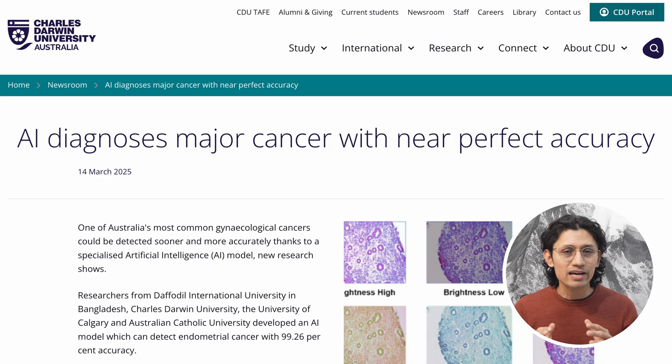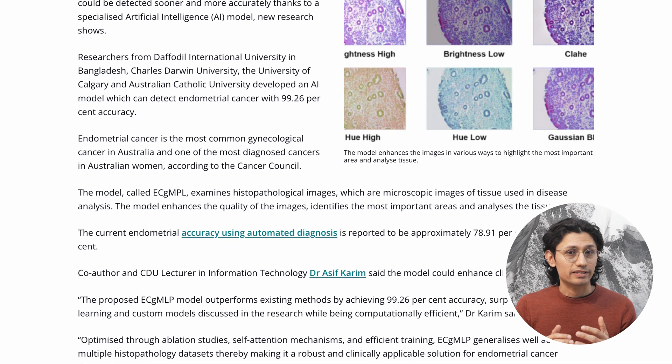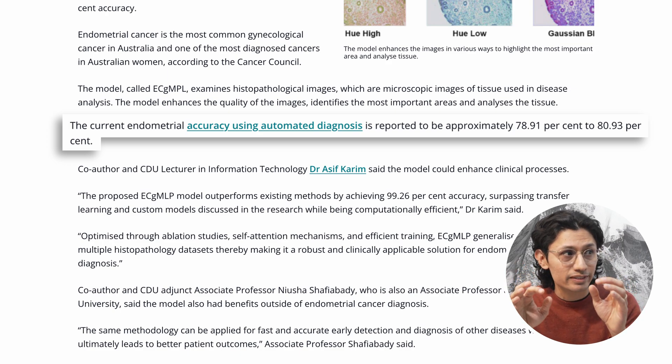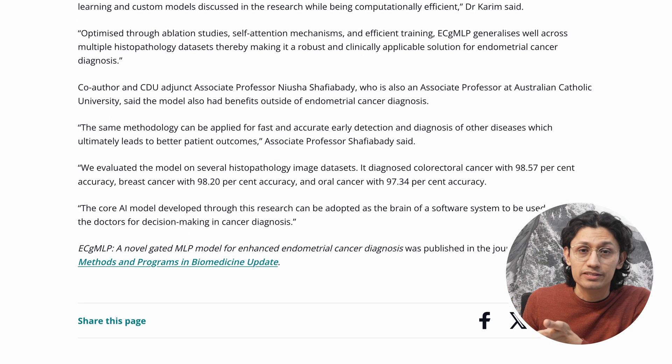A new study out of Charles Darwin University just pulled off something pretty incredible — an AI model that can detect endometrial cancer with 99.26% accuracy. To put that in perspective, most existing automated methods top out around 80% accuracy. So this isn't just a small step forward. It's a major leap. But it doesn't stop with endometrial cancer.